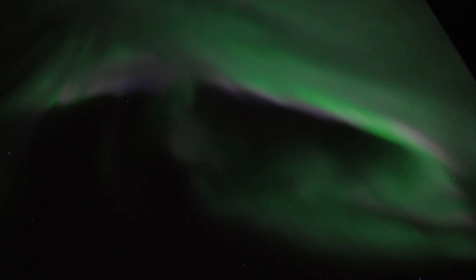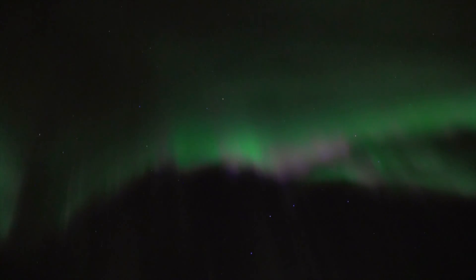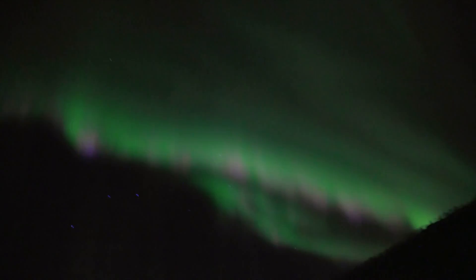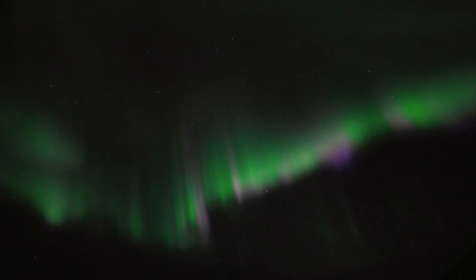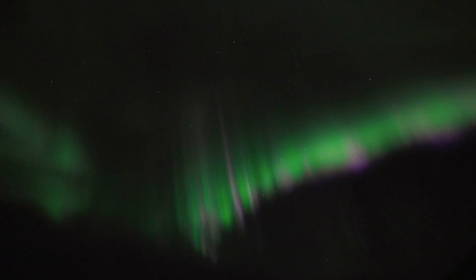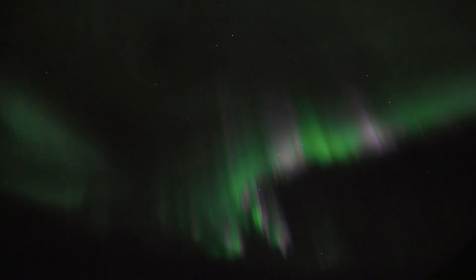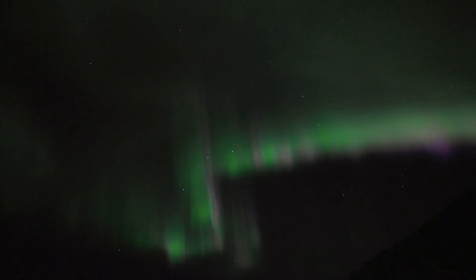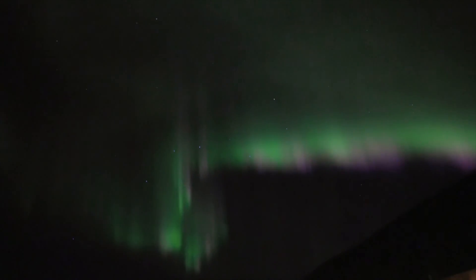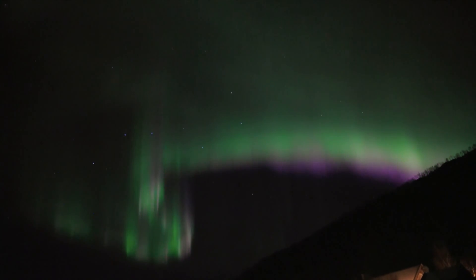Holy s**t! Come on! This is finally here! For hours we're standing outside watching the aurora. Maurice, how do you feel right now? This is exactly what we came for. And now it's also time to reveal why you shouldn't always look to the north to find the aurora.